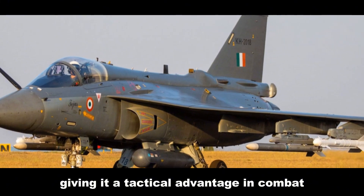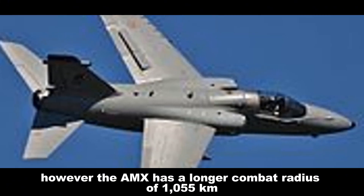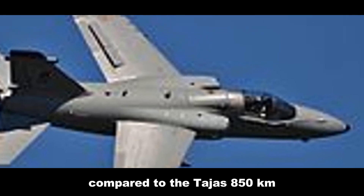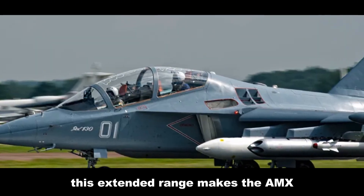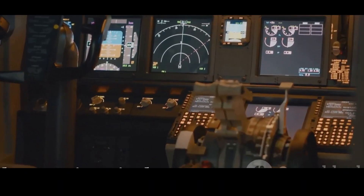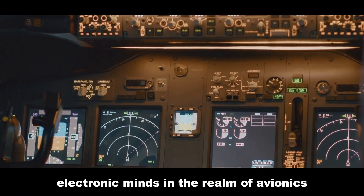However, the AMX has a longer combat radius of 1,055 kilometers compared to the Tejas's 850 kilometers. This extended range makes the AMX more suitable for long-range strike missions.